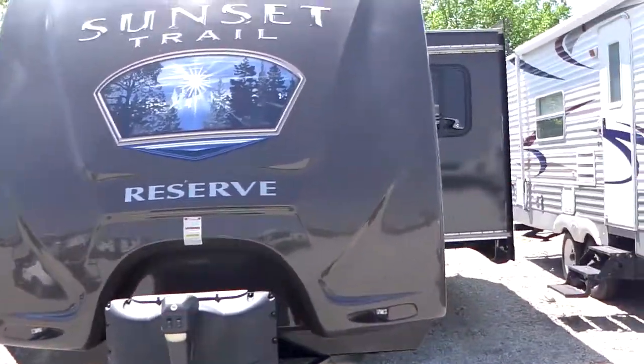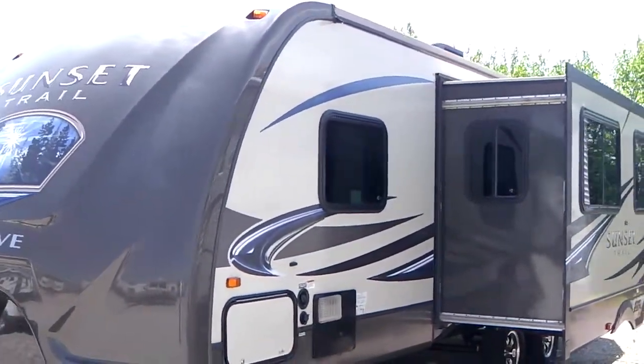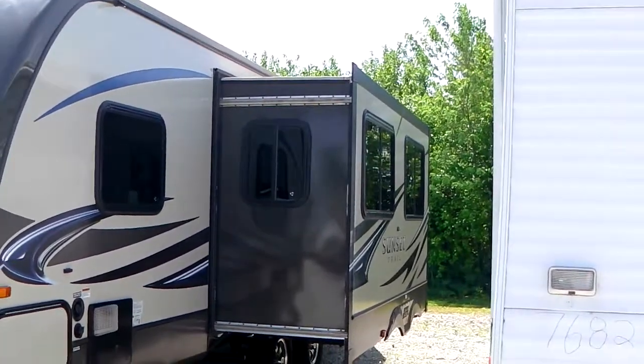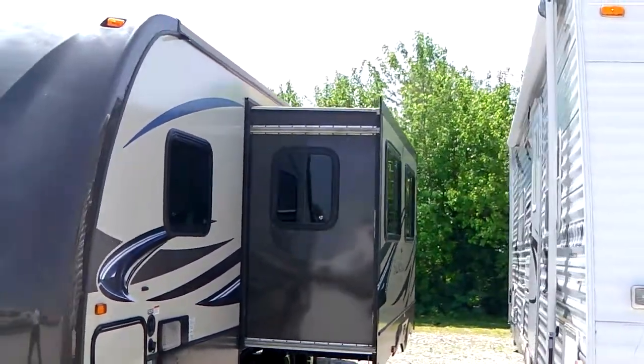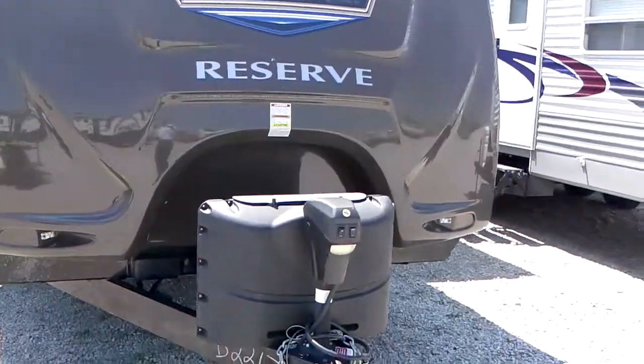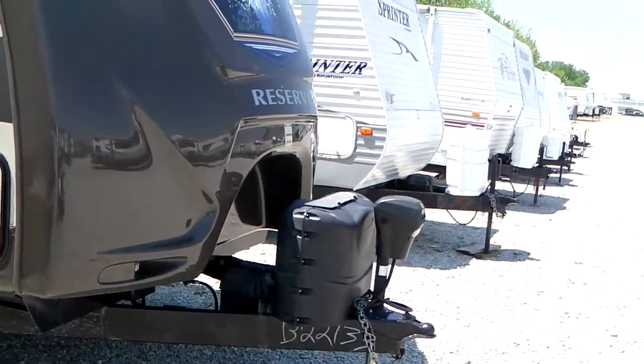It is a used one. We do guarantee everything to work — there's nothing wrong with it, it's just a trade-in. We get them in all year long. It has steel rims. We fill the propane bottles and have a nice battery on board for you.